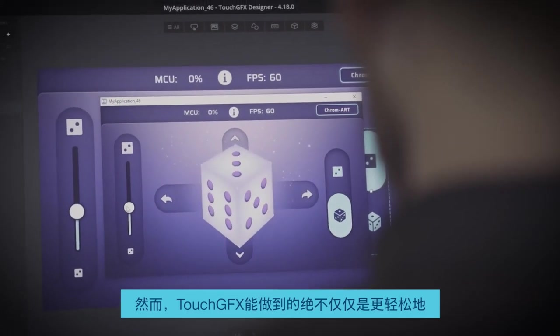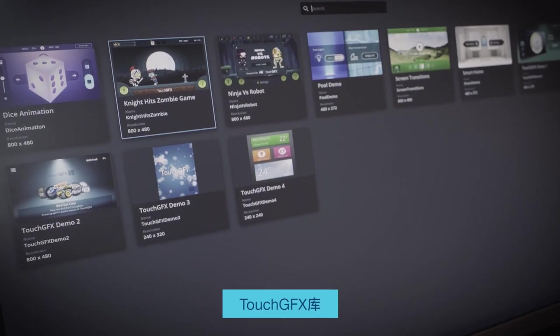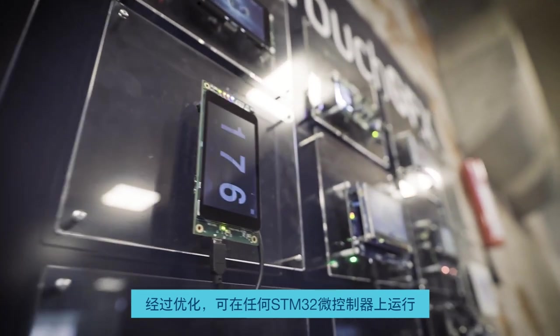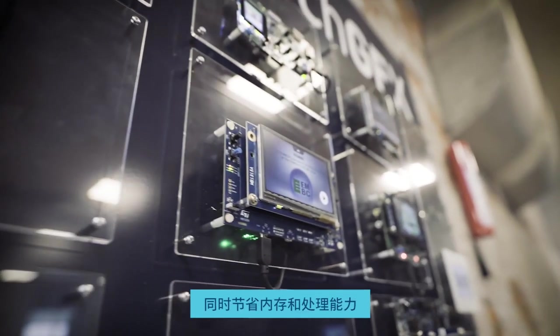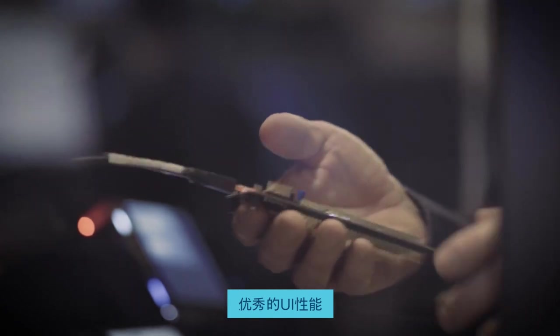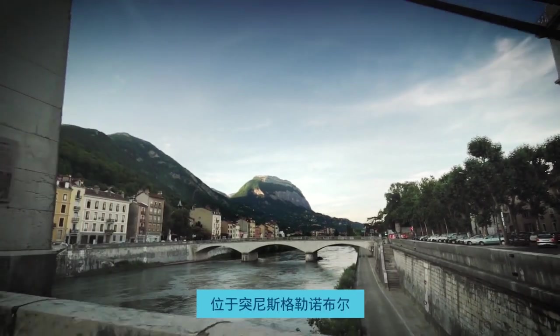But TouchGFX is not only making it easier to develop great GUIs. The TouchGFX library is optimized to run on any STM32 microcontroller, saving memory and processing power. This optimization will give you the best UI performance at the lowest cost.